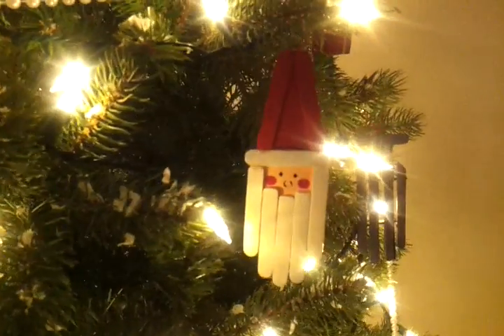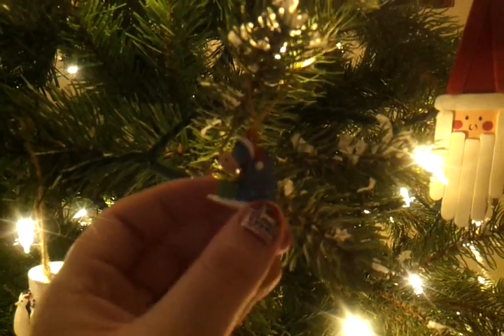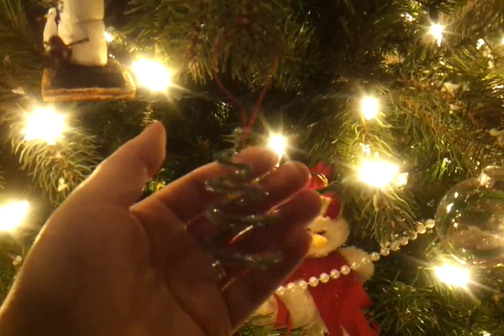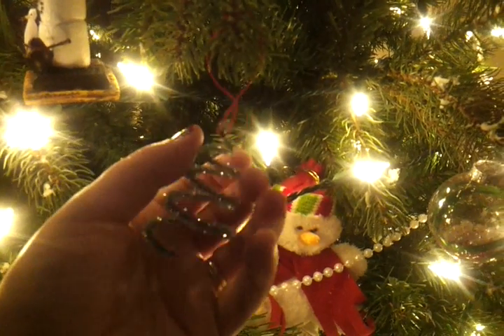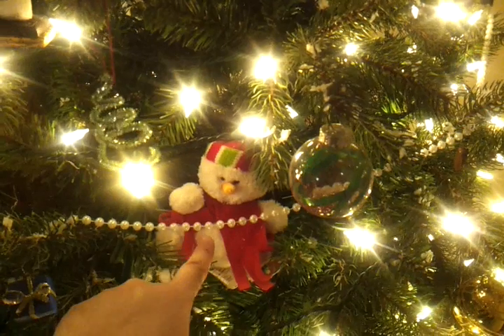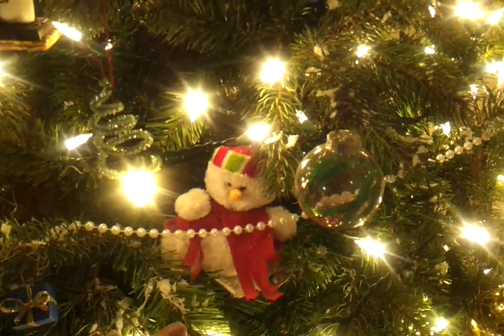Marshall's is right here — he made that, did a really good job. Here's a little Eeyore ornament from Winnie the Pooh. This is a little thing we made out of chenille sticks. I think this is the one Marshall got from Mom in his stocking the one year that we had with Mom.